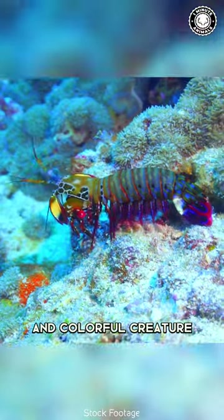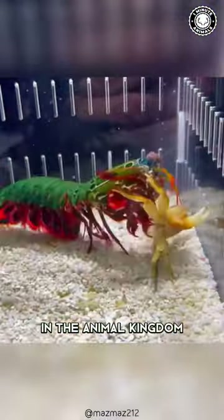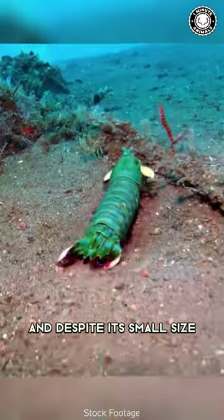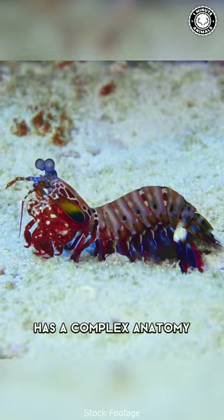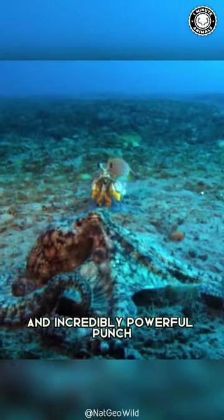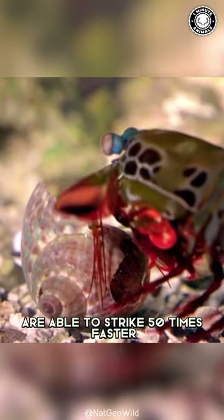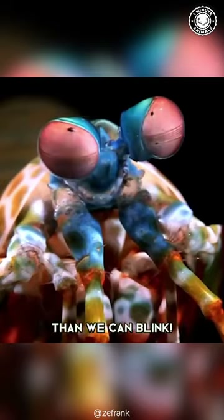This small and colorful creature packs the biggest punch in the animal kingdom. It is a peacock mantis shrimp, and despite its small size, has a complex anatomy that allows it to deliver a lightning-fast and incredibly powerful punch. Its spring-loaded clubs are able to strike 50 times faster than we can blink.